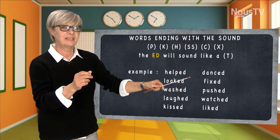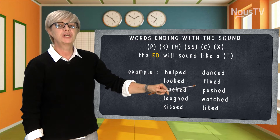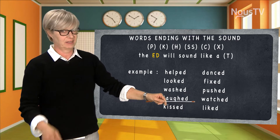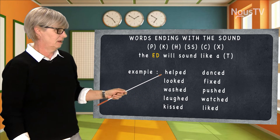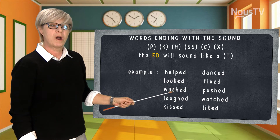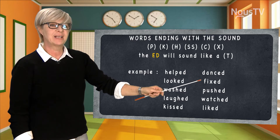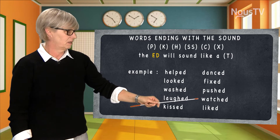'Fixed.' 'Push' becomes 'pushed.' 'Watch' — like watch TV — is 'watched.' And 'like' — like I like you — becomes 'liked' in the past. Let's look at them again: helped, looked, washed, laughed, kissed, danced, fixed, pushed, watched, and liked.